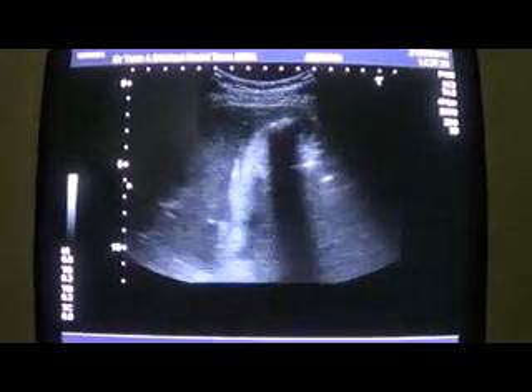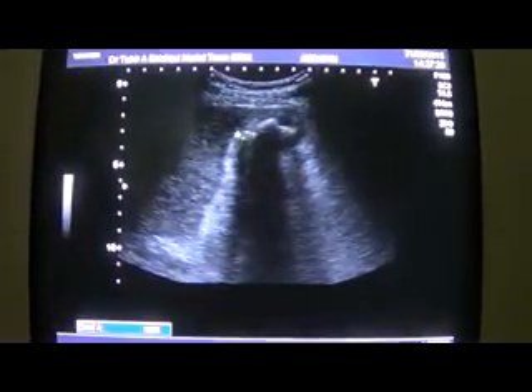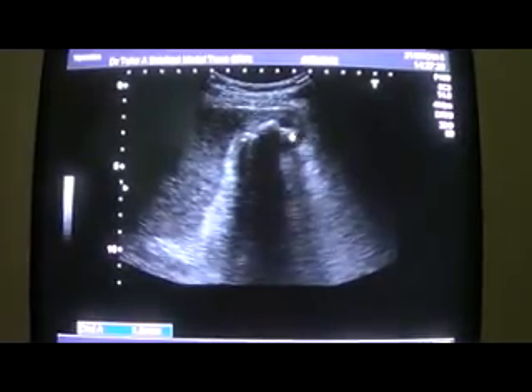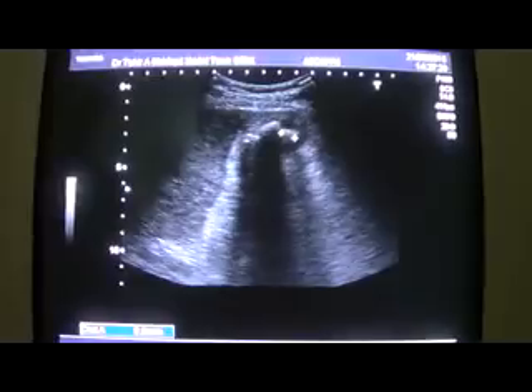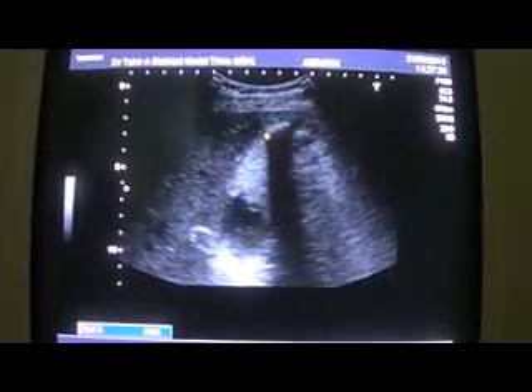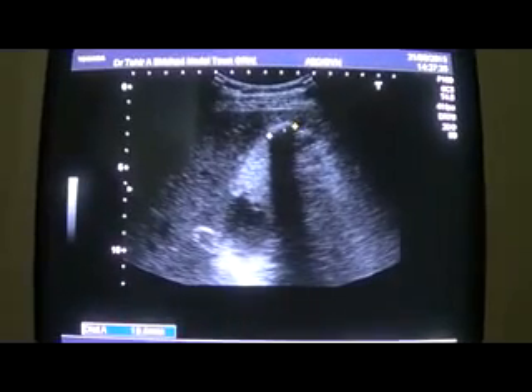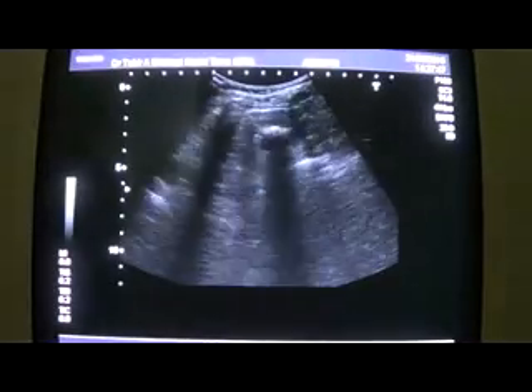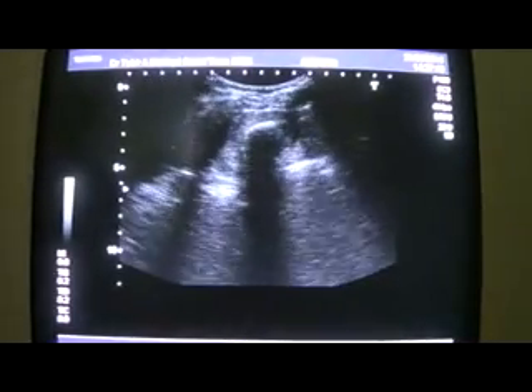There is not only one — there are three calculi. In fact, one, two, and three. Approximately, the smaller ones measure 8.6 mm and the largest measures approximately 16.4 millimeters. So we must take the transverse section of the gallbladder.